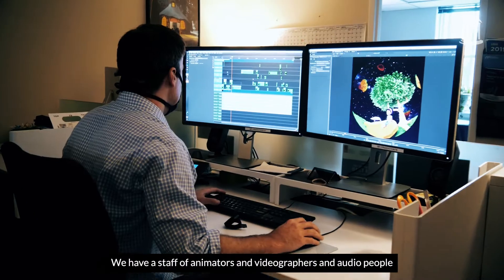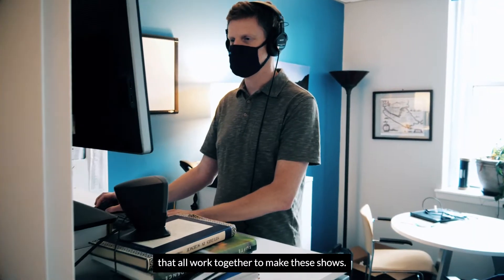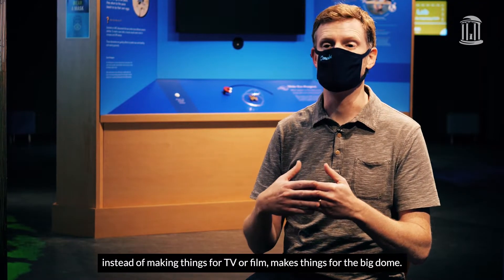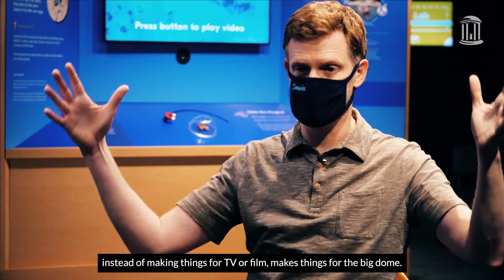We have a staff of animators, videographers, and audio people that all work together to make these shows. It's sort of like a little film studio or animation studio that, instead of making things for TV or film, makes things for the big dome.